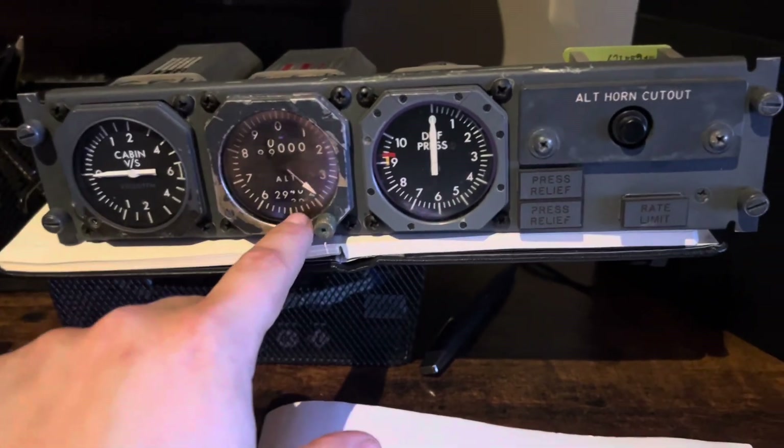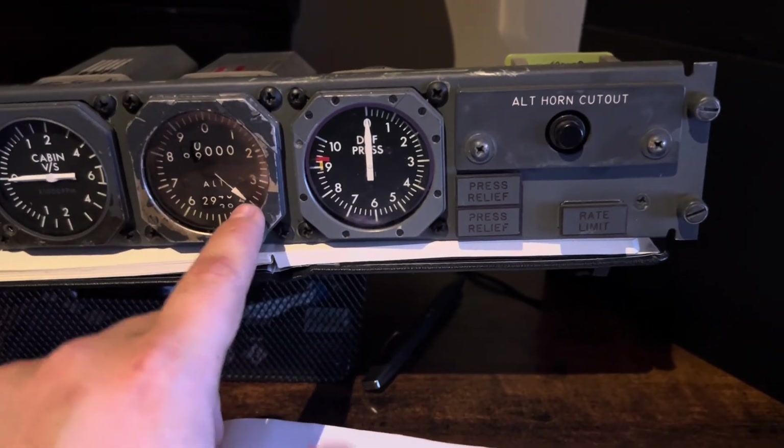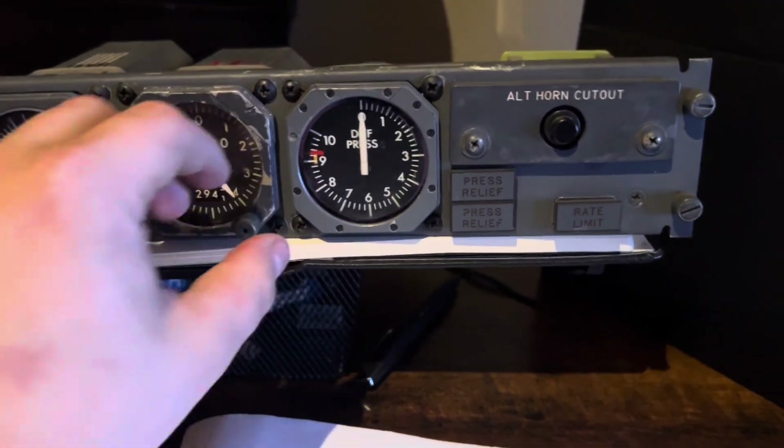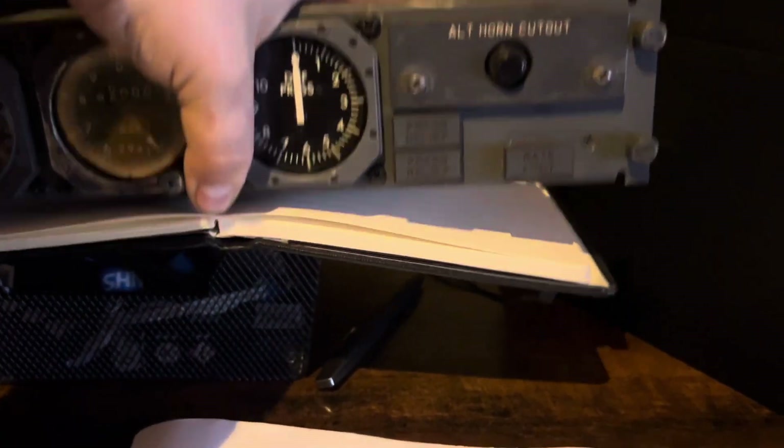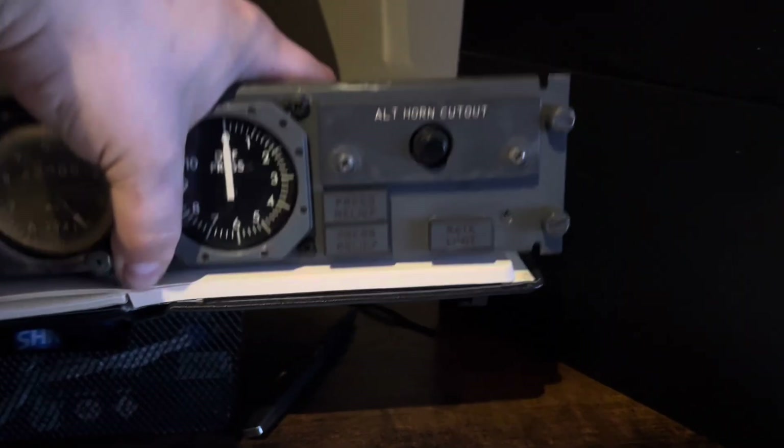The last quick update: parts. This here is a spare pressurization panel from a Japanese airline 747-100.